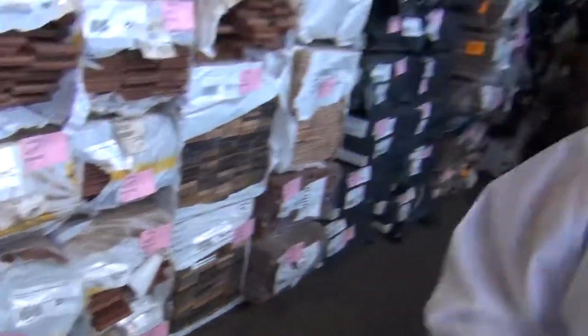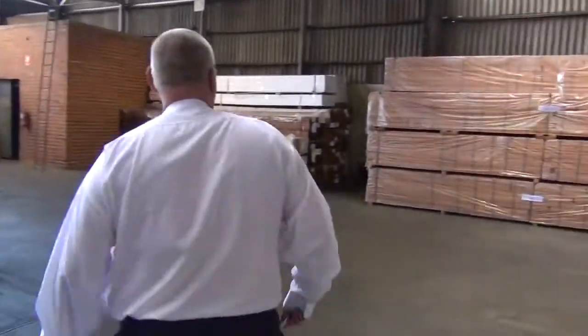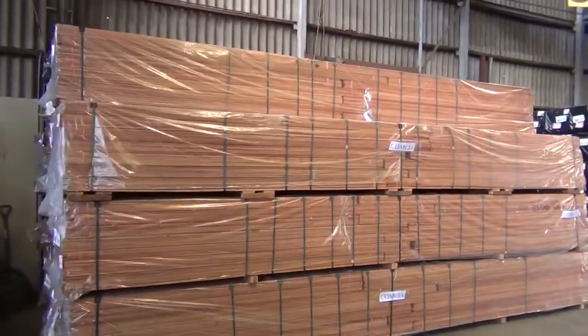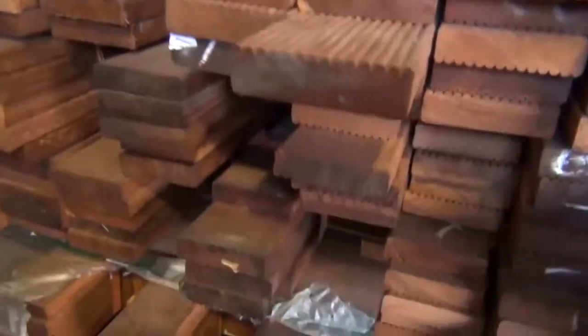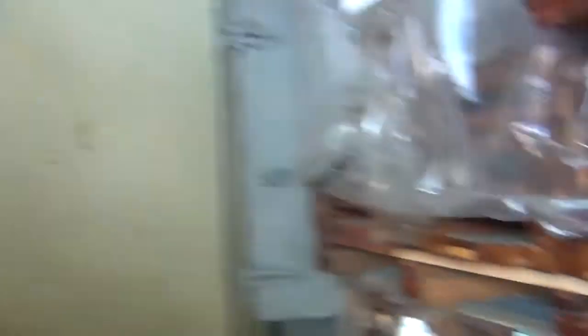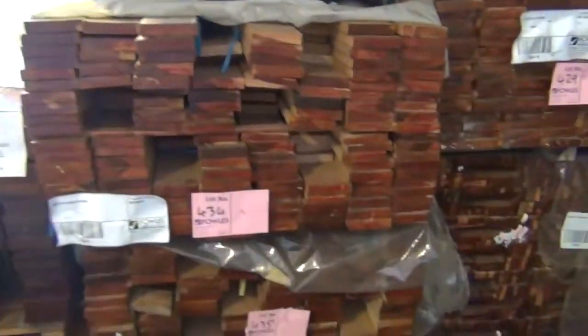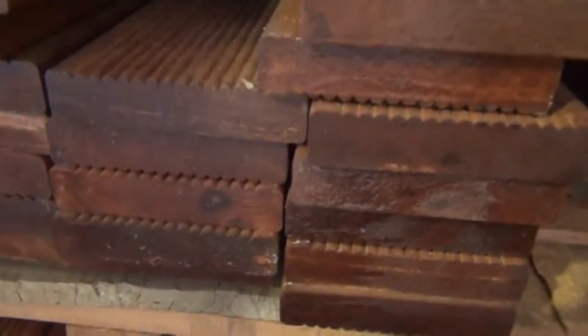We've got some kapur 70x19, some merbu 70x19 - a couple of packs of that - and some merbu sills. Over on this side we've got 90x19 kapur, about six or seven packs, and two packs of pre-oiled karuing decking just come in. Nice fresh looking packs - the 90x19 karuing decking, pre-oiled, saving you heaps of work.